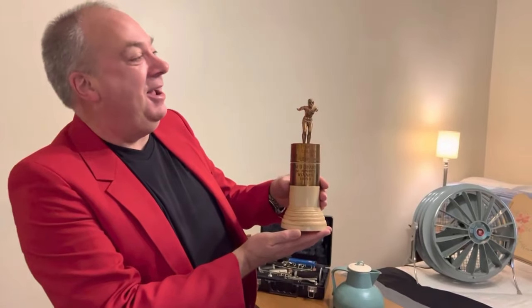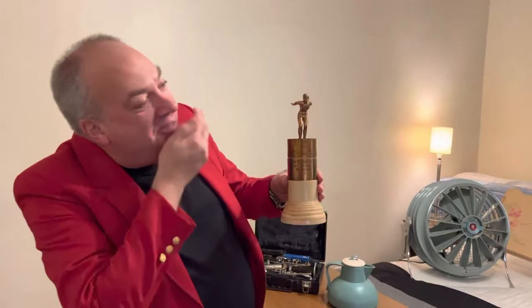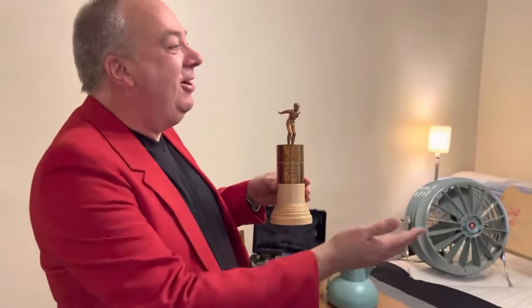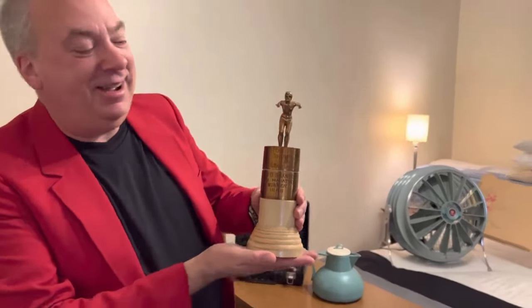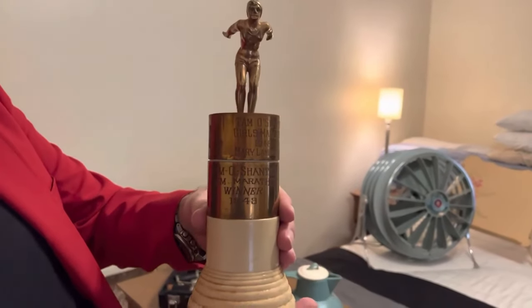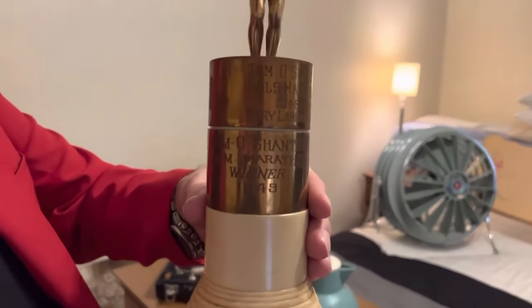Welcome to another Sheridan Estate Sales video — the best of the best. What do we have there, Dan? It is swimming season. I can't swim. You've got to work on that — we should seriously take you out.